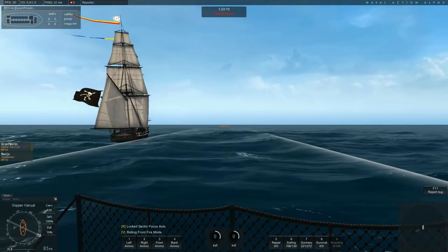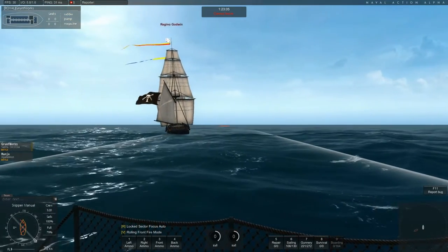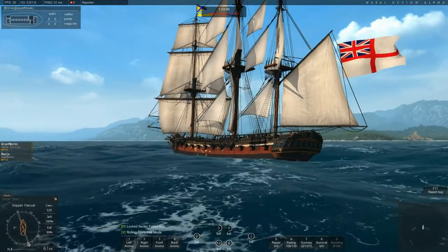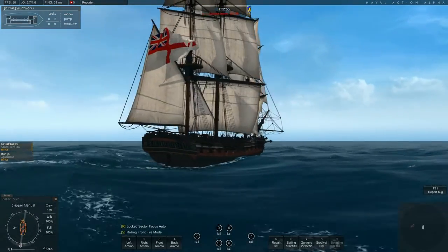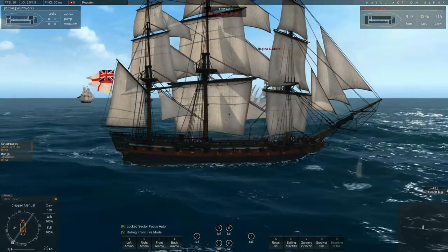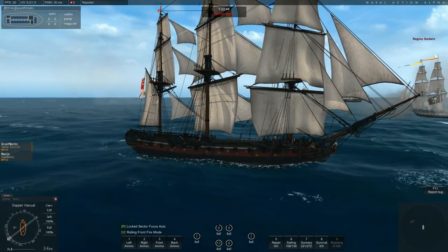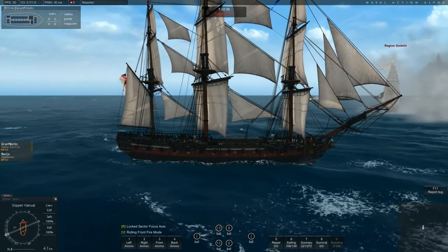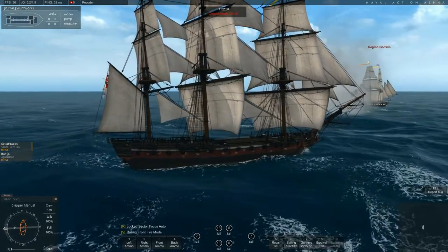Now let's go into the fight itself. As you can see I'm sailing the Santa Cecilia, and Munya is sailing the Agamemnon which I featured in a previous video. We are taking on two Mercuries in this fight, so it's not really a fair fight, but when showing off ships I prefer easier fights so I can stay more focused on presenting the ship itself rather than just fighting a battle.